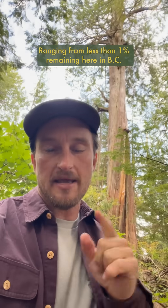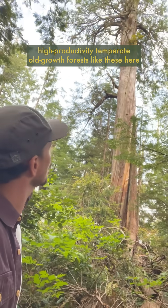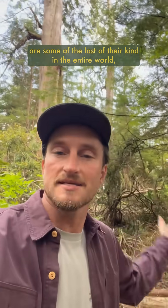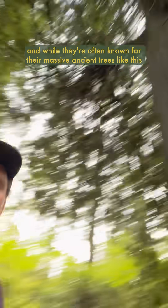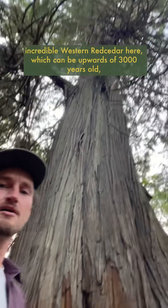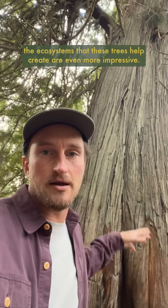Ranging from less than 1% remaining here in BC to estimates of less than 5% worldwide, high productivity tempered old-growth forests like these are some of the last of their kind in the entire world. And while they're often known for their massive ancient trees, like this incredible western red cedar here, which can be upwards of 3,000 years old, the ecosystems that these trees help create are even more impressive.